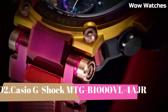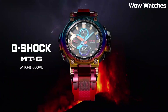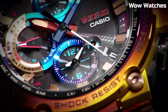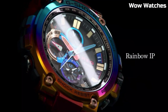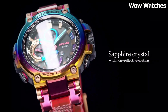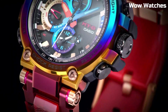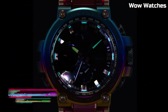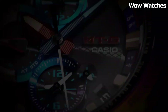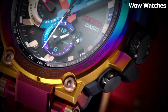Number 2: The Casio G-Shock MTG-B1000 is a watch designed for outdoor use. It features a solar-powered battery, which allows it to run indefinitely with proper exposure to light. The watch is constructed with a stainless steel case and band, and has a tough, scratch-resistant mineral crystal face. It has a variety of useful features including a world time function, stopwatch, countdown timer, and multiple alarms. The watch is also water-resistant to 200 meters, making it suitable for swimming and diving.